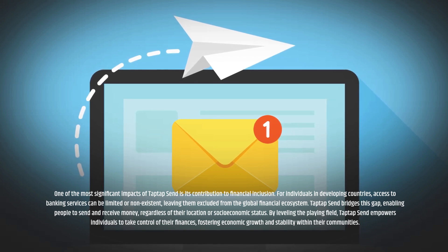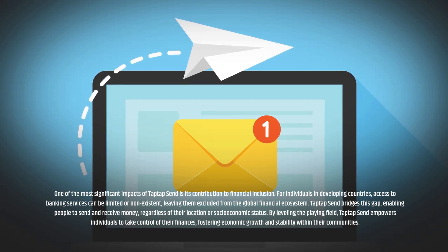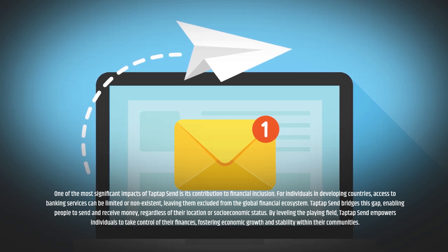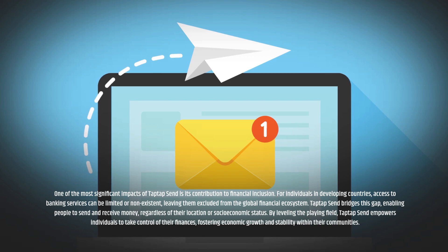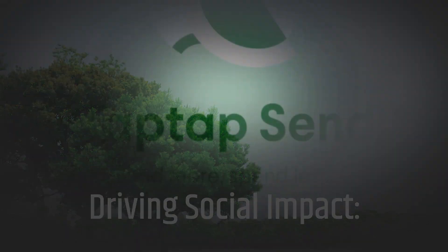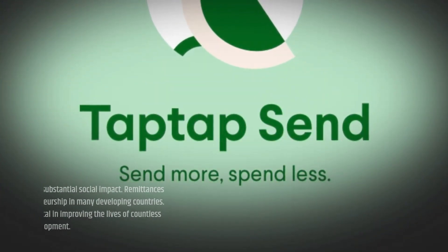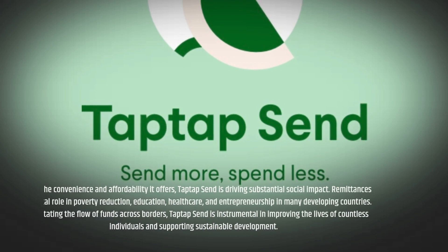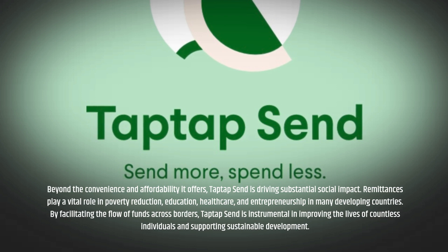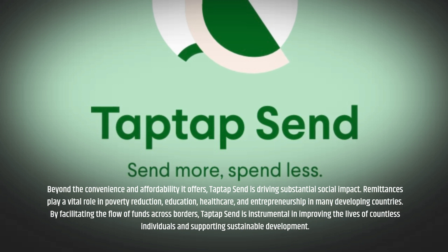Supporting financial inclusion. One of the most significant impacts of Tap Tap Send is its contribution to financial inclusion. For individuals in developing countries, access to banking services can be limited or nonexistent, leaving them excluded from the global financial ecosystem. Tap Tap Send bridges this gap, enabling people to send and receive money regardless of their location or socioeconomic status. By leveling the playing field, Tap Tap Send empowers individuals to take control of their finances, fostering economic growth and stability within their communities.